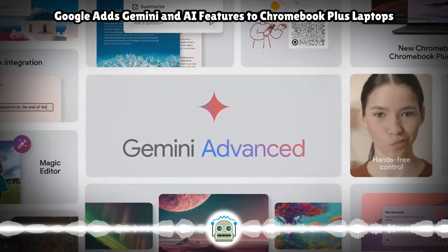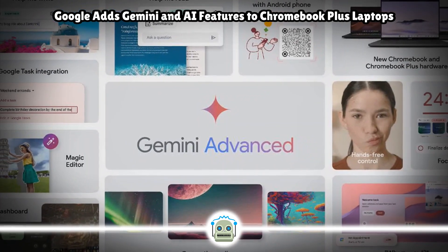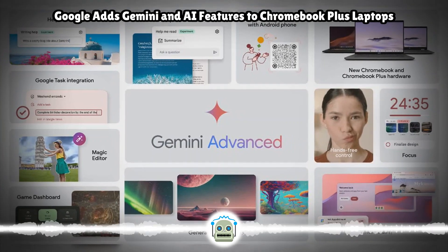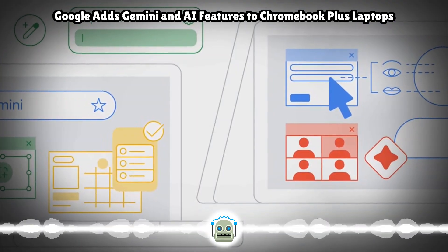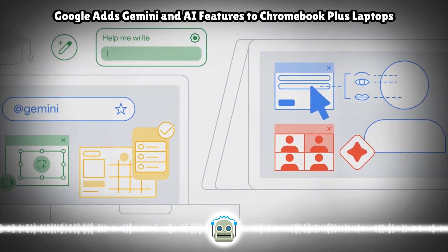Google is also releasing new features available for both Chromebook Plus and standard Chromebooks: a QR code setup process that will let your Android phone directly share your Wi-Fi and login credentials with your new Chromebook, the ability to make GIFs from screen recordings, and a built-in view of Google Tasks.